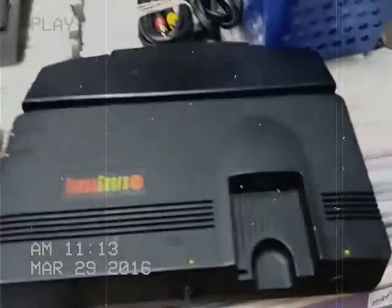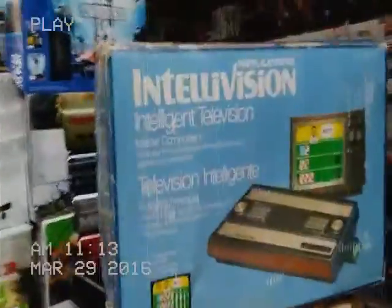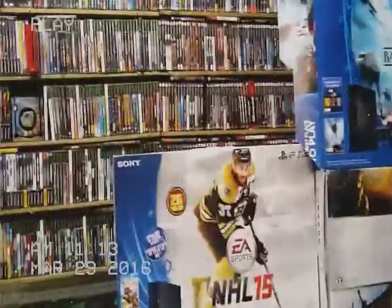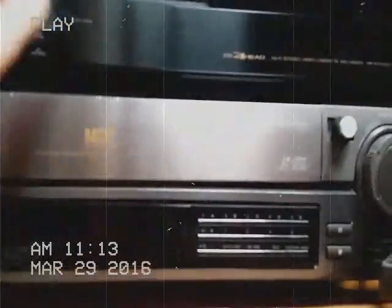We've got some 1942, Gargoyles, Castlevania — the printer, the Game Boy, Game Boy with more games, another Game Boy, the TurboGrafx-16. The Intellivision boxed console, Star Wars, NHL 15. And my favorite — the original Super VHS. Nothing beats the original.